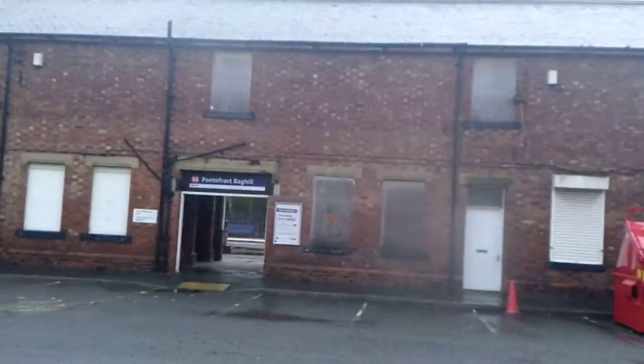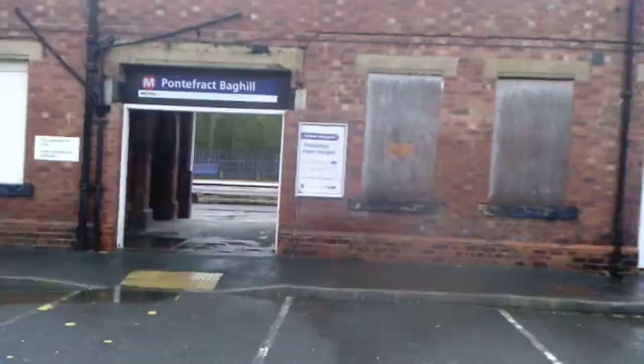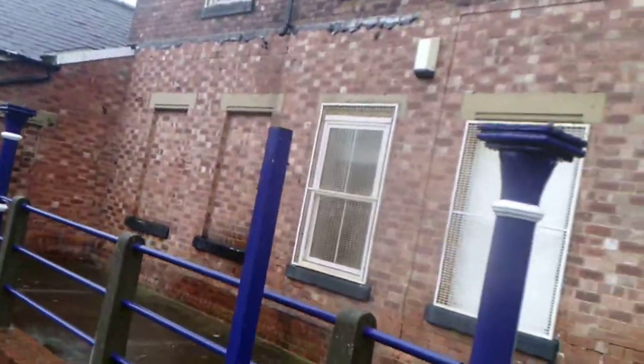Welcome to Pontefract Baghill station. There are one of three stations in Pontefract but they are still used. But out of all three, this is about the only building still standing out of all three stations.